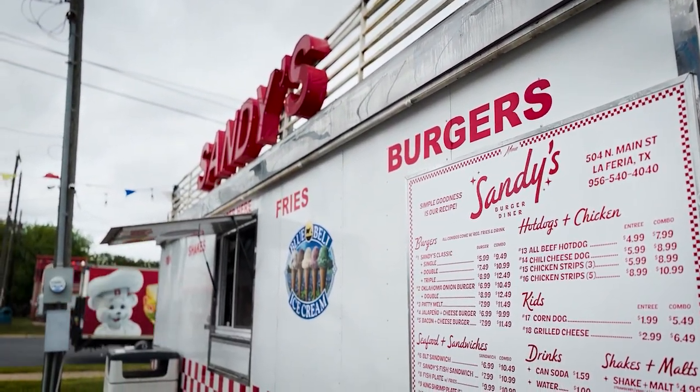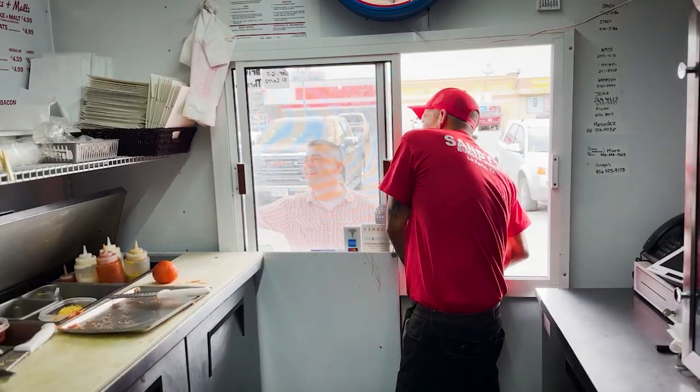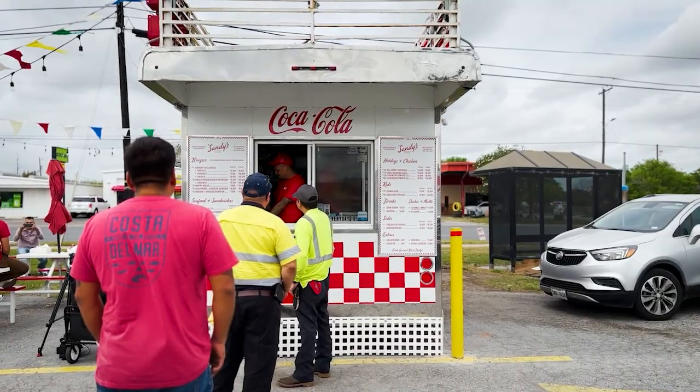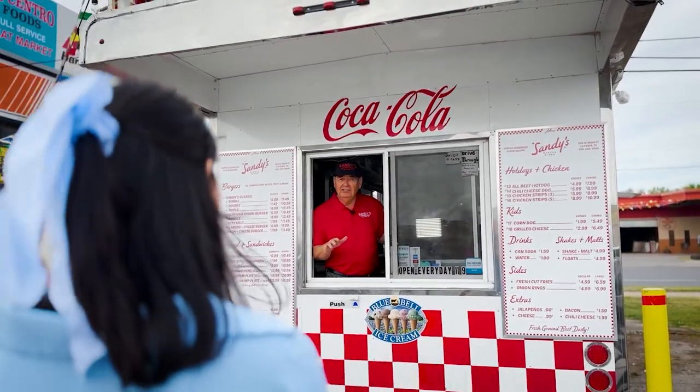What does it mean to be good people? It's more than just a phrase. It's all in the little things — those who greet you with a smile and treat everyone they meet with respect and kindness. These guys right here, these are good people. This is Sonny Villarreal, and he runs this burger diner with the help of his two sons, Stacy and Shelby.